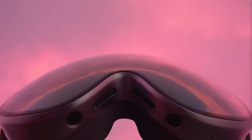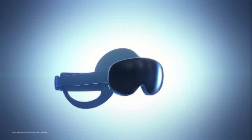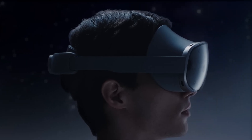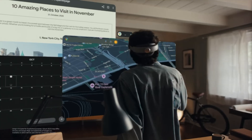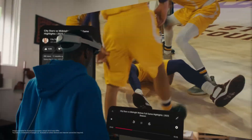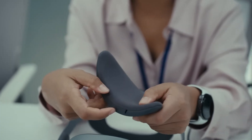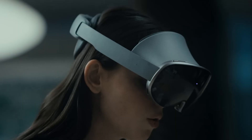The Galaxy XR is Samsung's first standalone mixed-reality headset powered by Android XR, which is Google's spatial version of Android. They're calling it the first truly multimodal AI headset, meaning you can control it using your voice, hands, eyes, and even facial expressions all at the same time. The pitch is ambitious: comfort-first design, real-world understanding through a new perception system, and an AI that actually understands what you're doing in real time.